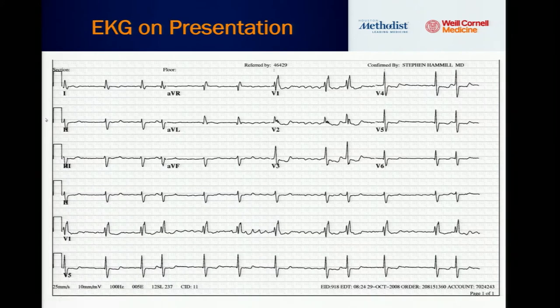This is her EKG. Basically what it shows is atrial fibrillation, a right bundle branch block, and a left anterior fascicular block. So those are the main findings on this EKG.